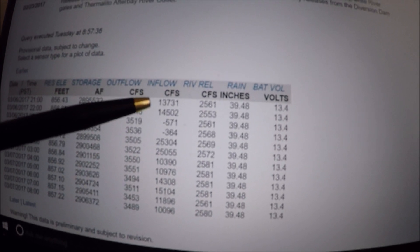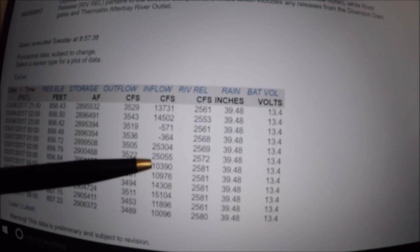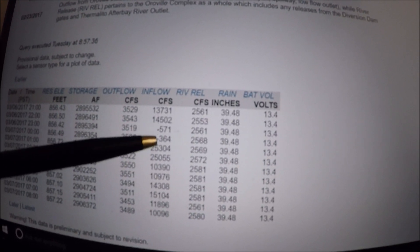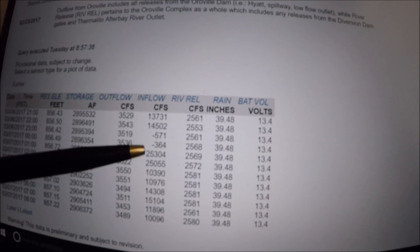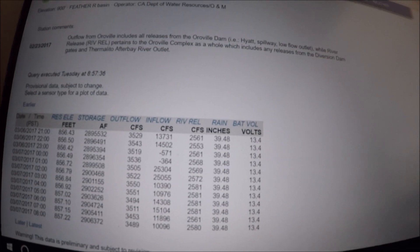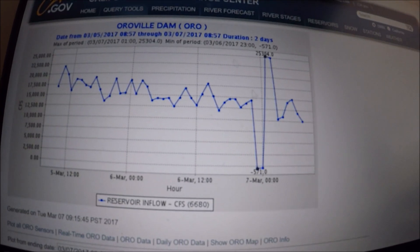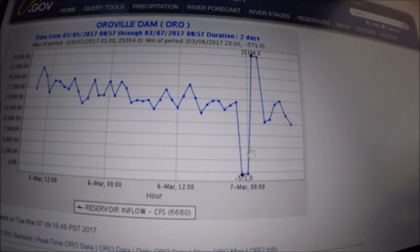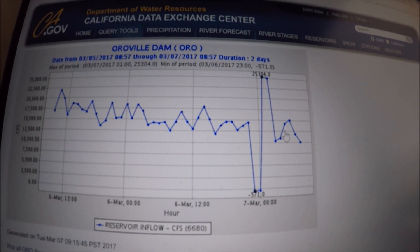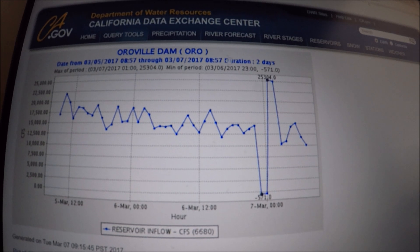Inflows are around 13,000 to 15,000 CFS. There are two oddball data points — minus 5,571 and plus 25.3 — which look like bad data points; they just fly way off the chart. Looking past those, the more likely average of inflows is steadily going down.